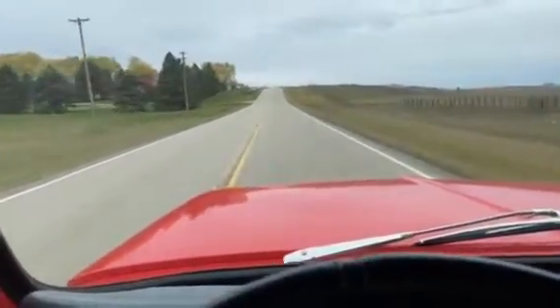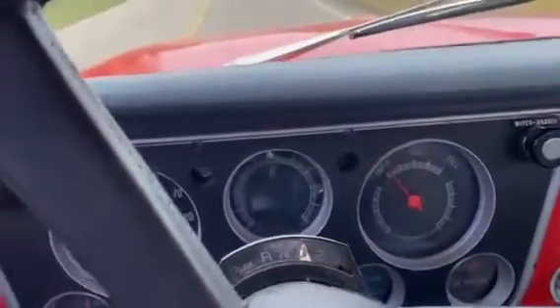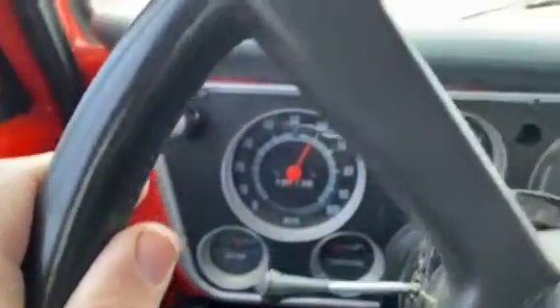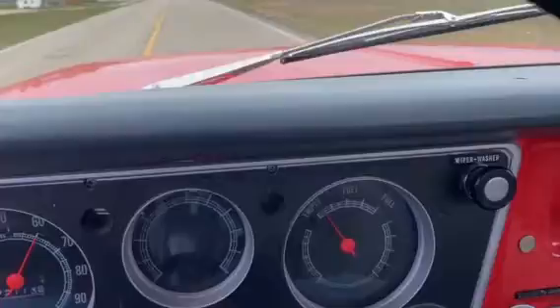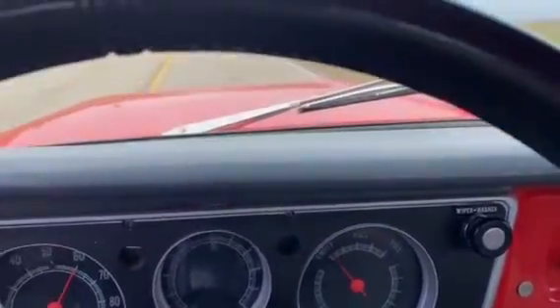Hi, this is Dirk from B&B Auto Sales. We're out driving our '72 C10. You can see the oil pressure gauge, temp gauge starting to come up. We're running about 60 miles an hour. There's your fuel gauge — I just put about three gallons in it, so it's just registering a little bit. It's down on empty.